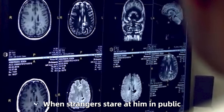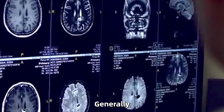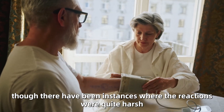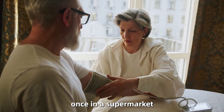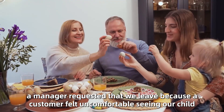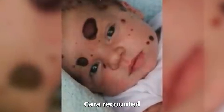Dylan is fully aware that he looks different from most children. When strangers stare at him in public, Dylan simply educates them about his appearance. Generally, people react kindly towards him, though there have been instances where the reactions were quite harsh. For example, once in a supermarket, a manager requested that we leave because a customer felt uncomfortable seeing our child, which was deeply distressing, Kara recounted.